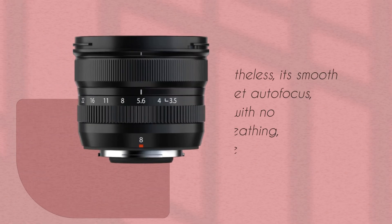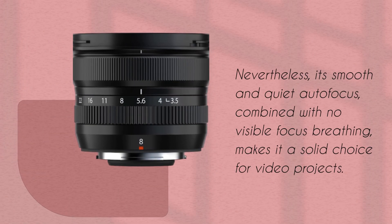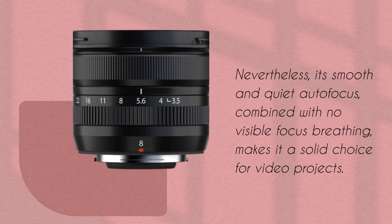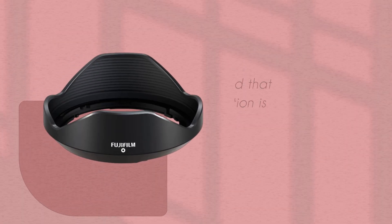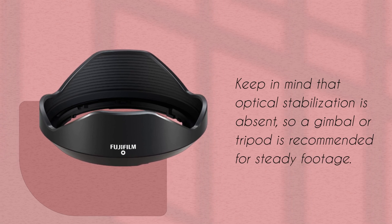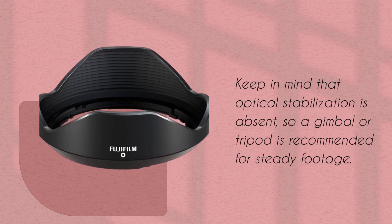Nevertheless, its smooth and quiet autofocus, combined with no visible focus breathing, makes it a solid choice for video projects. Keep in mind that optical stabilization is absent, so a gimbal or tripod is recommended for steady footage.